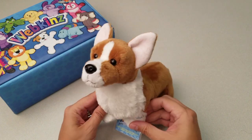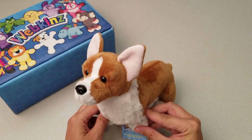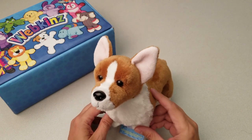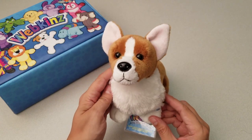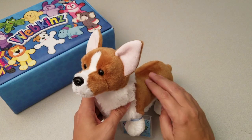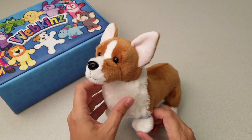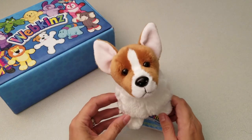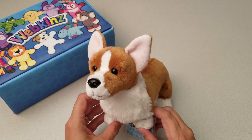Here is the Webkinz Corgi Dog. Now if anyone remembers the Welsh Corgi plush we released a few years ago, they'll immediately see the big improvement in quality with this new plush version. There are two different types of fur fabric being used here, with the smooth plush all over the body and a more fluffy fur on its chest. This is a much more realistic representation of the Corgi breed than we had before. Excellent!